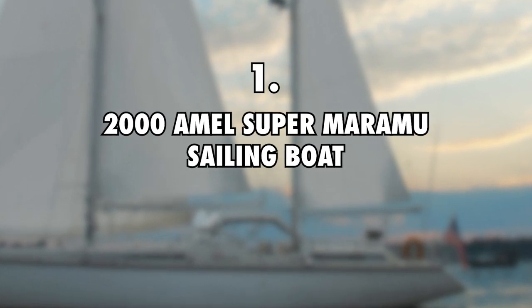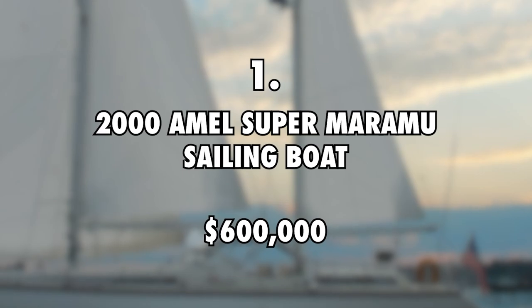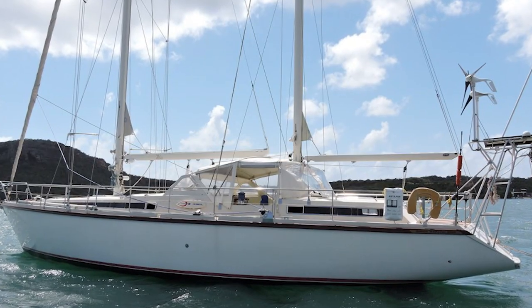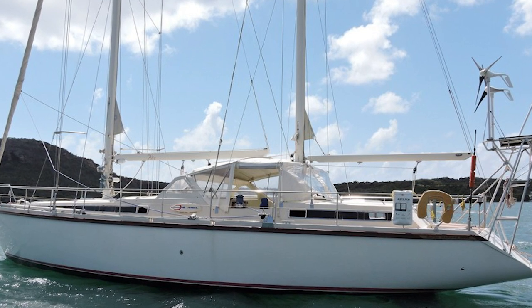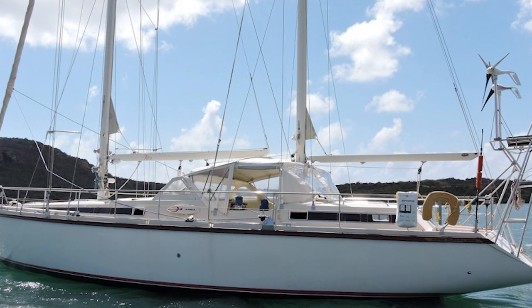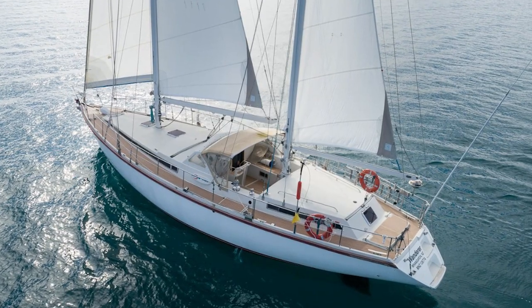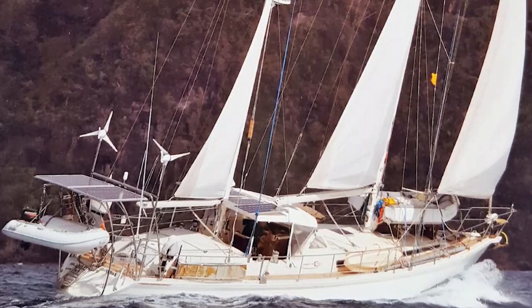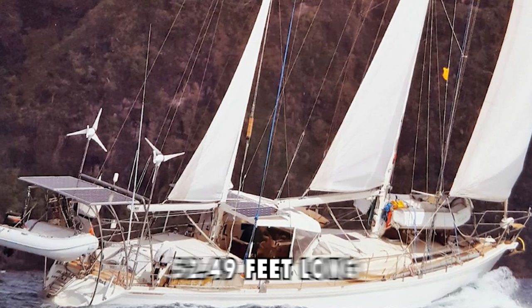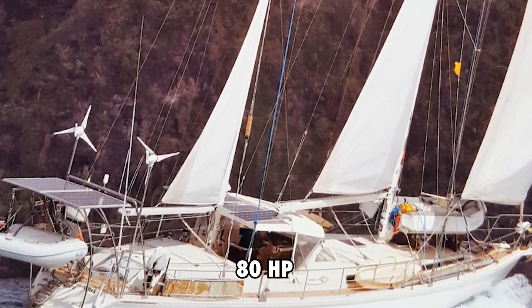First on the list is the Amel 2000 Super Maramu Sailing Boat, priced at $600,000. To sail across oceans on a daily basis, the couple behind Sailing SV Delos, Brian and Karen, use an Amel Super Maramu boat. It's a pretty large vessel that houses the two and two other people along with their daughter Sierra. The boat is 52.49 feet long and has a diesel engine that delivers at least 80 horsepower.